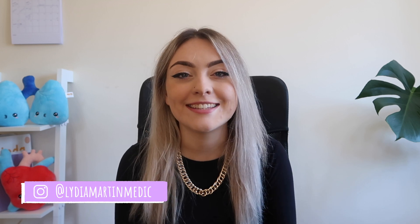Hey guys, welcome back to my channel. If you are new here, my name's Lydia and I'm a biology graduate studying medicine in Southampton and I have just finished my first year.